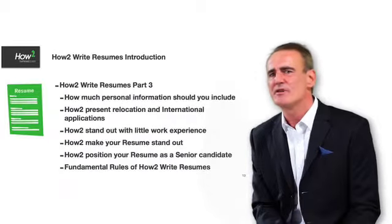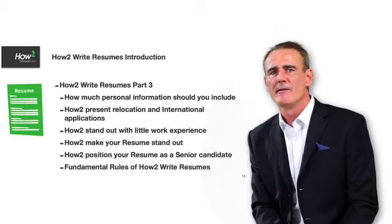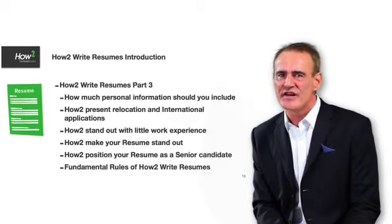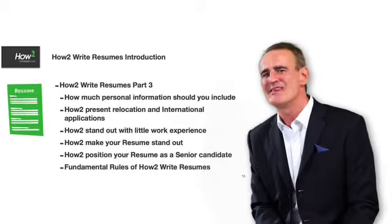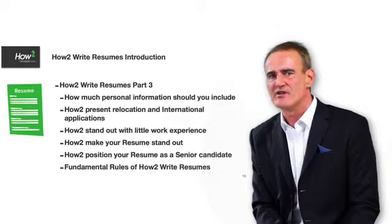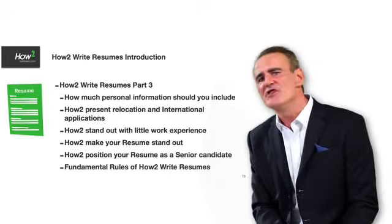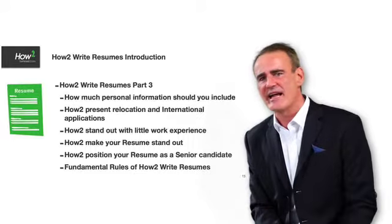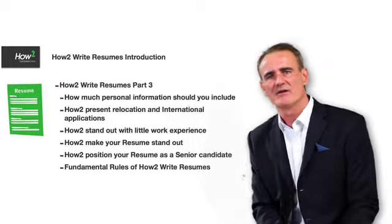In step three, we look at how much personal information you should and shouldn't include. We look at specifically international or relocation situations, how to make your resume stand out with little experience, particularly for graduates. How to position yourself as a senior candidate, and then we summarise with the fundamental rules of how to write resumes.